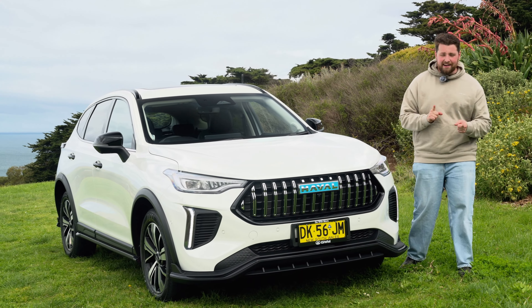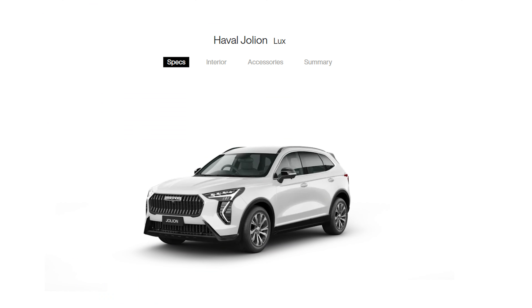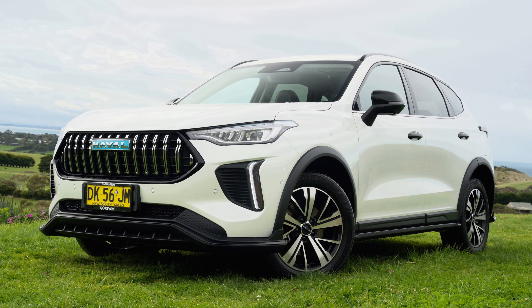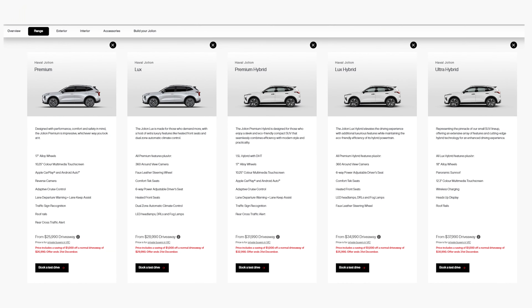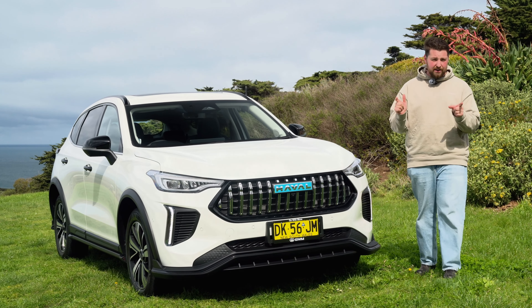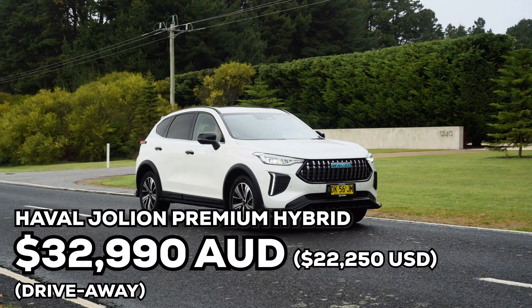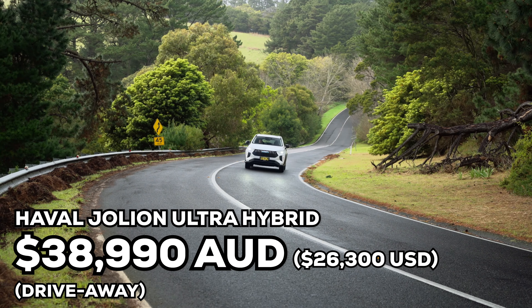Let's quickly talk about the range and pricing because both are really interesting. It's kind of been split into two: there's the petrol variants, which are mostly the same as before but with some new styling, and then there are the hybrids, which look entirely new with completely new body panels and also new multi-link rear suspension. Across the range, prices have dropped between $1,000 to $2,000. You can get into a Haval Jolion petrol for $26,990 drive away — insanely cheap. You can get into a hybrid starting at $32,990 drive away, and this top-of-the-range Ultra is $38,990 drive away.